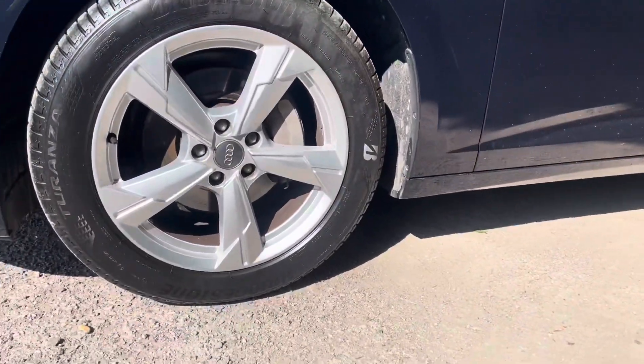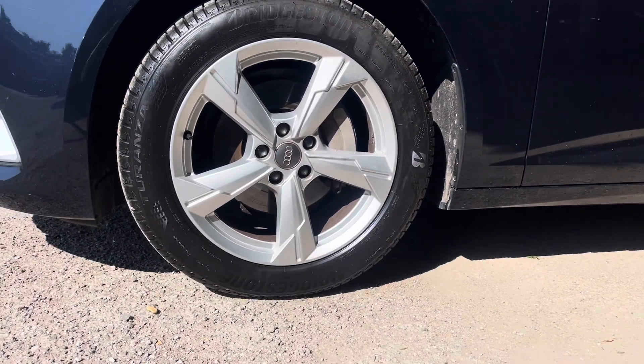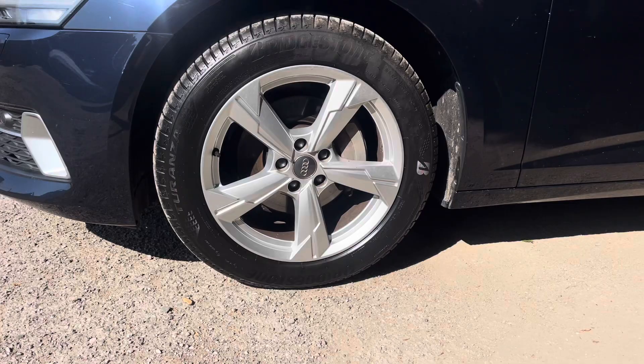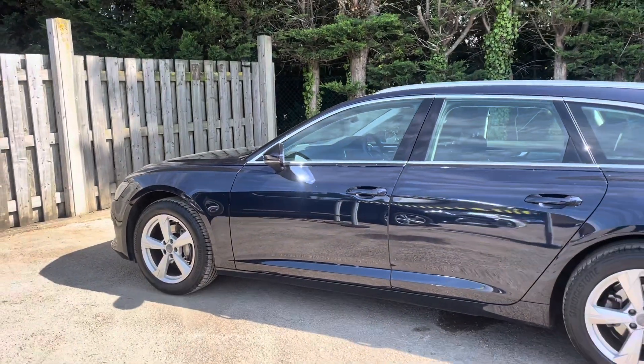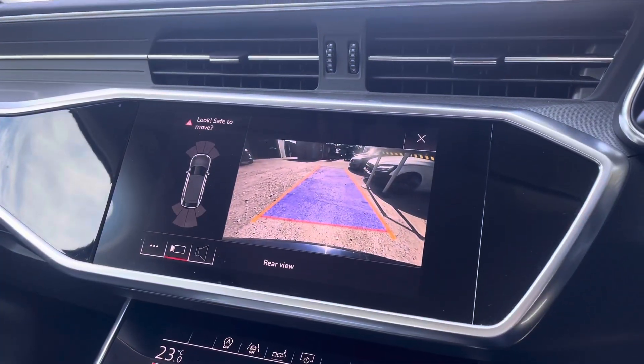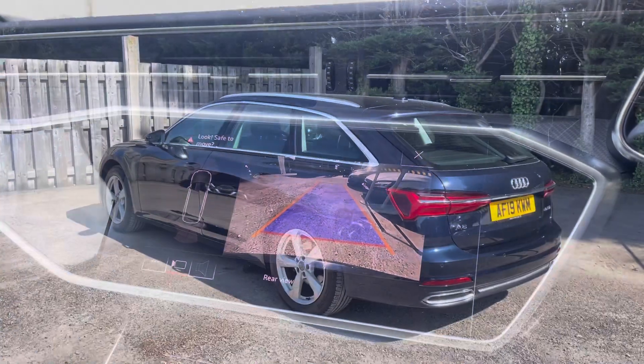The vehicle features these gorgeous 18-inch 5-arm design alloy wheels, making a statement whilst you're out on the roads. The vehicle's parking assist pack provides you with a discreetly integrated rear view camera system which can be easily activated by engaging the reverse gear.